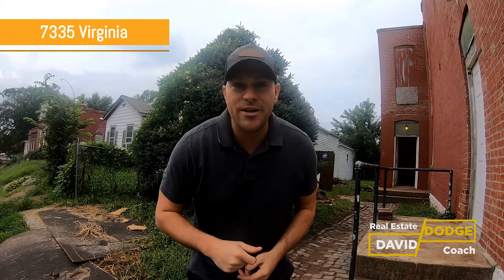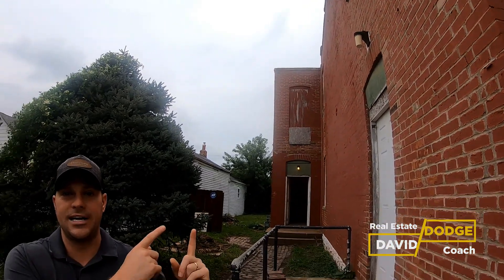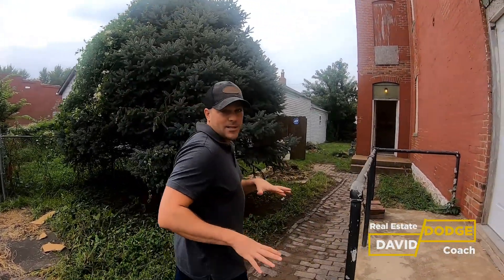We are out here at 7335 Virginia. I did another video on buying this — Mike was with me holding the camera. We bought this one, so I'll drop that video in the corner so you can see me and Mike talking to the seller and buying this property. This is basically walk-through number two. A quick recap: we bought it for $42,000, we're going to put about $40-45K into it, so we'll be all-in for about $90K or less, and we plan on selling it for about $130,000 — maybe even pushing to $140,000.